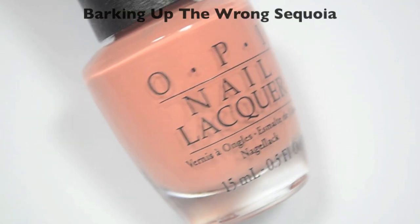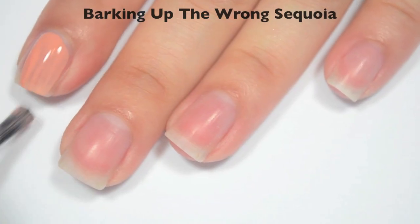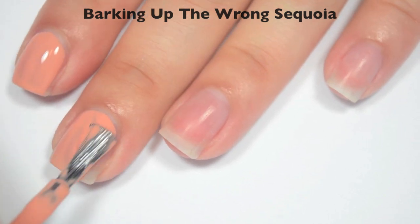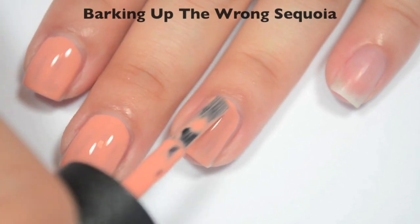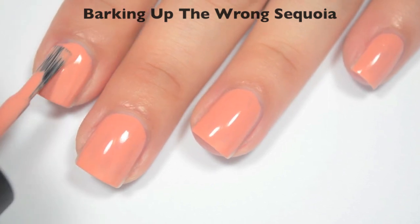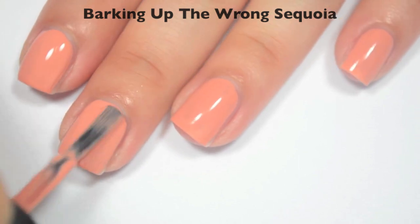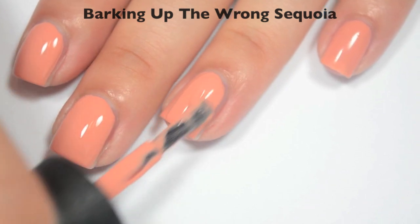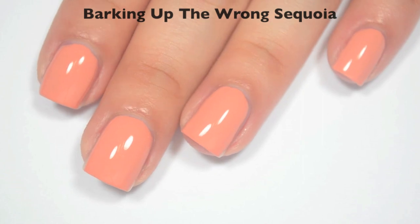The next polish is called Barking Up the Wrong Sequoia, and this is a peachy nude. Here is one coat — this one is also a bit sheer and a bit streaky on that first coat. The streaks are settling a bit as it dries, but it will definitely still need a second coat. Good formula on this one as well. Here is two coats — this one also covers completely in two coats, but you could end up needing a third depending on your application or how picky you are about streaks. You could definitely still have some dark spots after that second coat. So there is two coats of Barking Up the Wrong Sequoia.